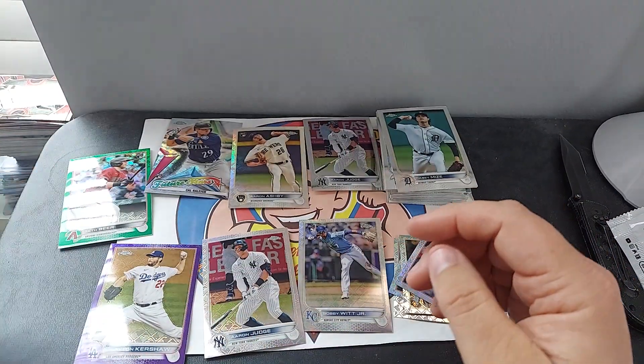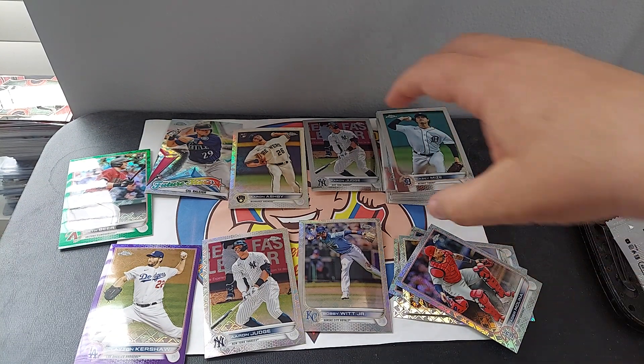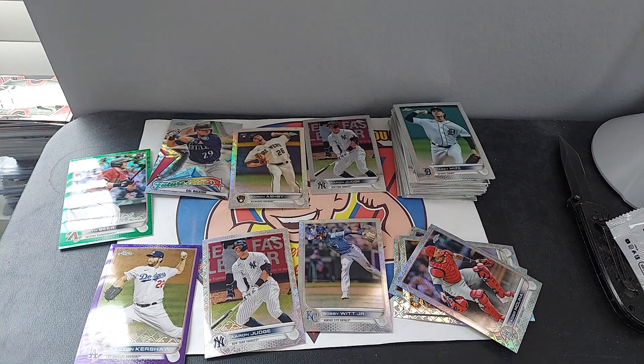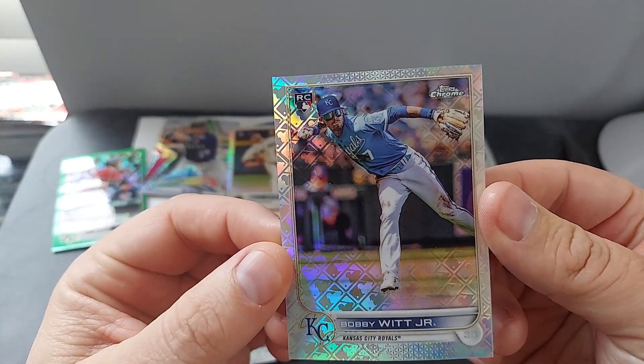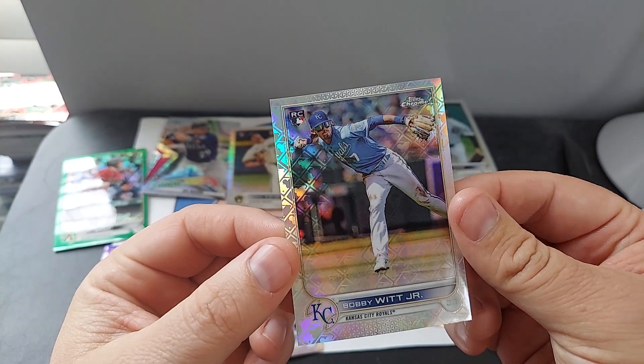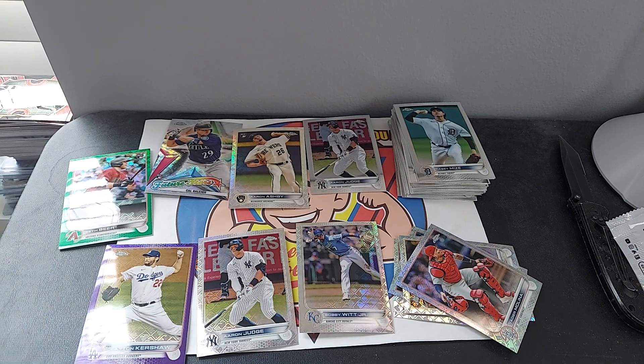So that was a pretty awesome pack — a very awesome pack. Got two Aaron Judges, Bobby Witt Jr., Clayton Kershaw purple, and Seth Biner out of 99. The Logo Factor — that is superb. Anyways, thanks for watching. As always, please subscribe and like, let me know what you think, and I'll catch you next time.